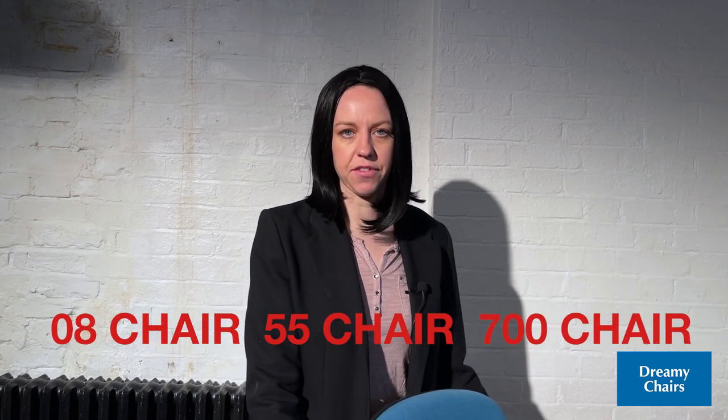So if you're looking for a chair, look no further than this chair and give us a call today on 08 chair 55 chair 700 chair.